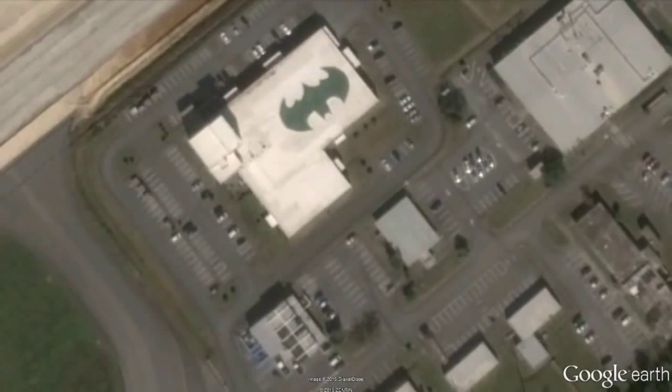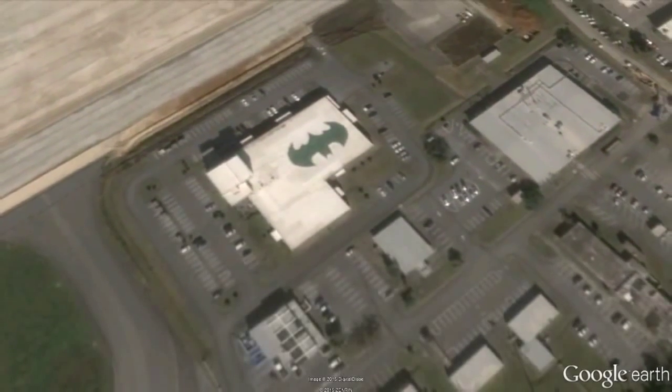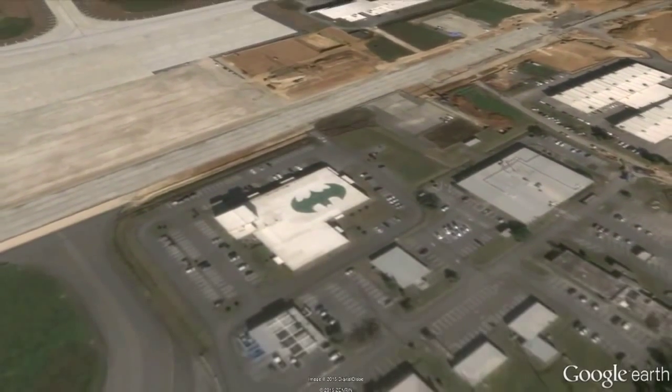2. Batman Symbol. Batman fans rejoice! The Batcave has been located. It's on the U.S. Air Force's 44th Fighter Squadron's Kadena Air Base in Okinawa, Japan. It seems that it's been there since the 1980s, which is around when the symbol was painted.